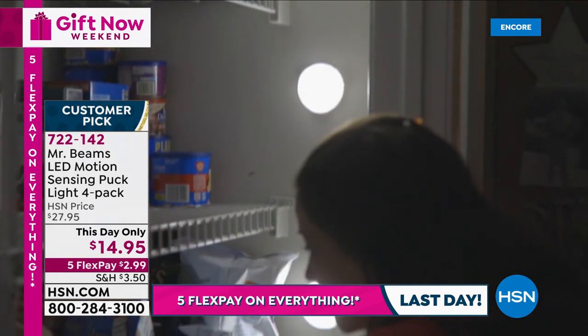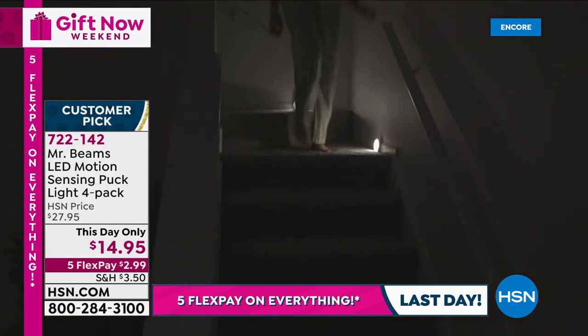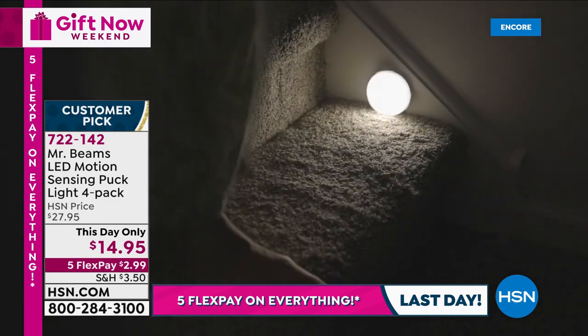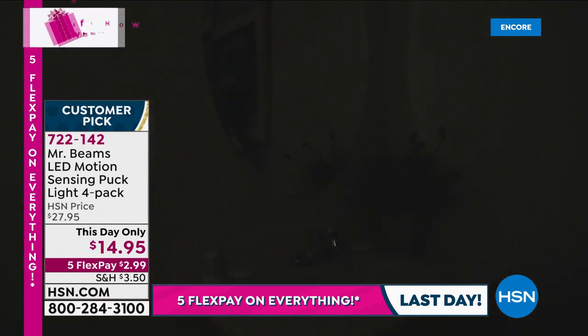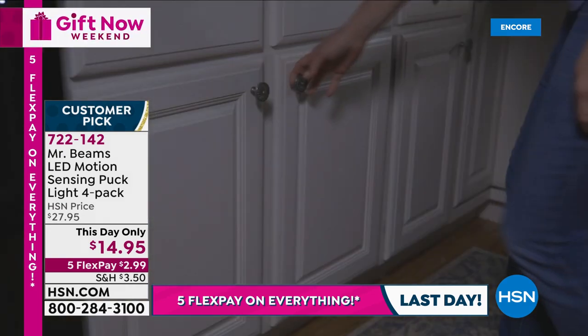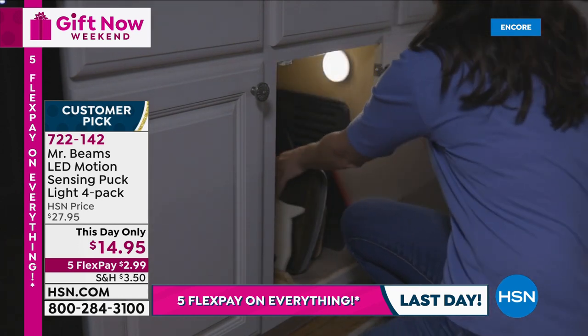This is the last day that we're doing five flexible payments on everything. We want you to get all of your holiday shopping done and not have that credit card hangover at the end of the holidays — come January you're like, wait, I spent what? No — we're going to spread it at $2.99. These are lights that you're using on a regular basis for safety and security.